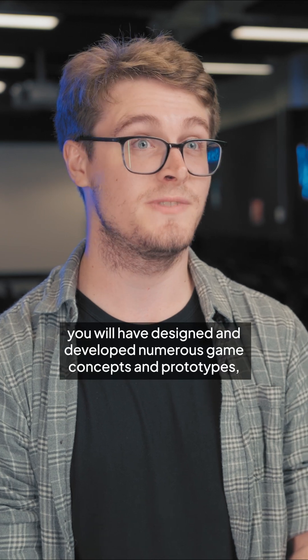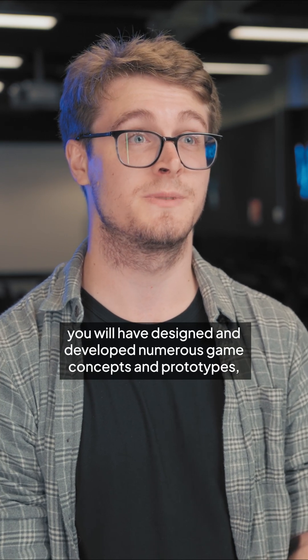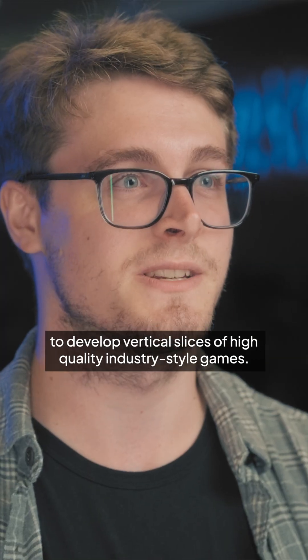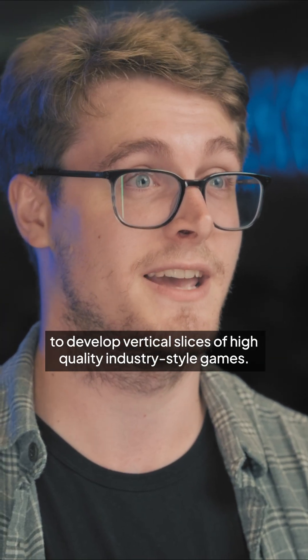By this stage you will have designed and developed numerous game concepts and prototypes, expanded your knowledge of the game's production pipeline and worked in groups to develop vertical slices of high quality industry style games.